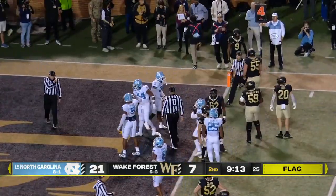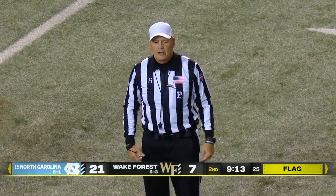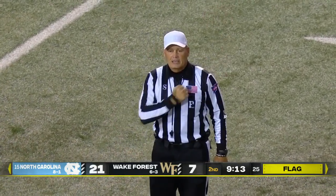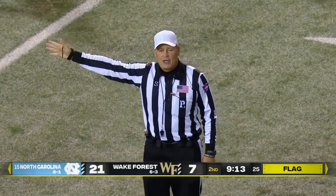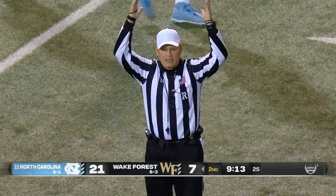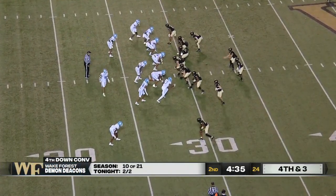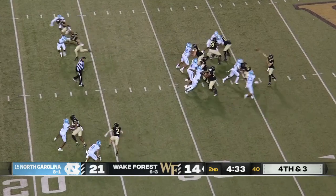There's a marker down. Ruling on the field is a touchdown. Legal substitution — defense, more than 11 players on the defense. That penalty's declined. Touchdown. The Demon Deacons 2-for-2 tonight on 4th down. Can they do it again?